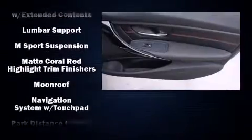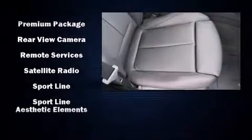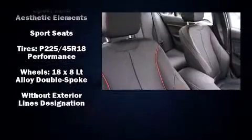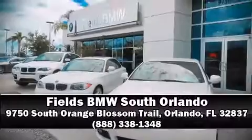For added security, Dynamic Stability Control supplements the drivetrain. This vehicle has achieved certified pre-owned status by passing BMW's rigorous certification process. Please don't hesitate to give us a call.